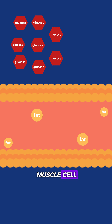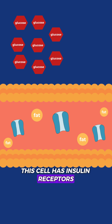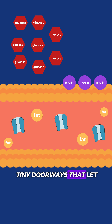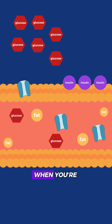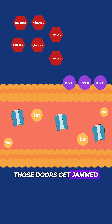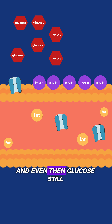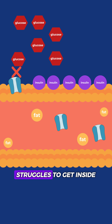Let's look at a muscle cell. This cell has insulin receptors — think of them like tiny doorways that let glucose in. When you're insulin resistant, those doors get jammed. It takes a lot more insulin to open them, and even then, glucose still struggles to get inside. That's why your blood sugar stays high.